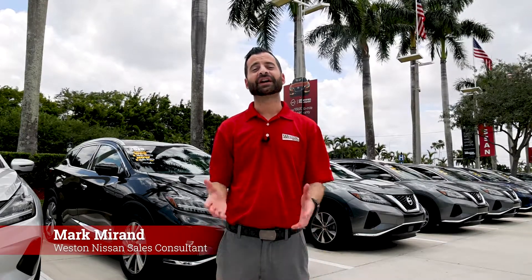Hi, I'm Mark Moran, and today I'm going to be going over the benefits of purchasing a certified pre-owned Nissan. At Weston Nissan, you can rest with the knowledge that each of our CPO Nissan models are kept in top condition and drive like new. That's why each certified pre-owned Nissan vehicle has to pass a rigorous 167-point inspection.